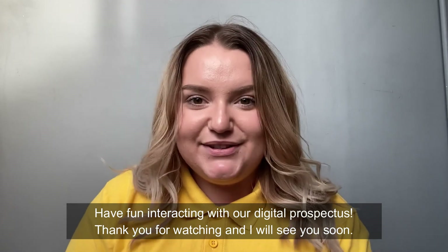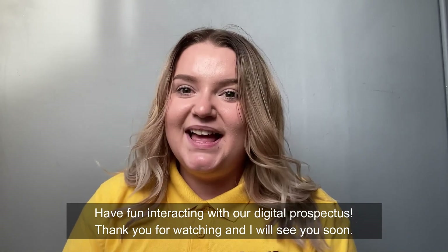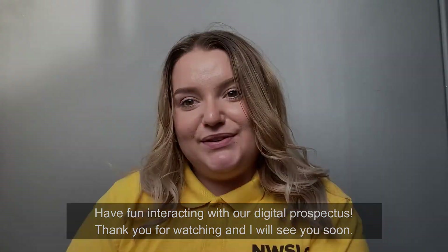Have fun interacting with our digital prospectus. Thank you for watching and I will see you soon. Goodbye!